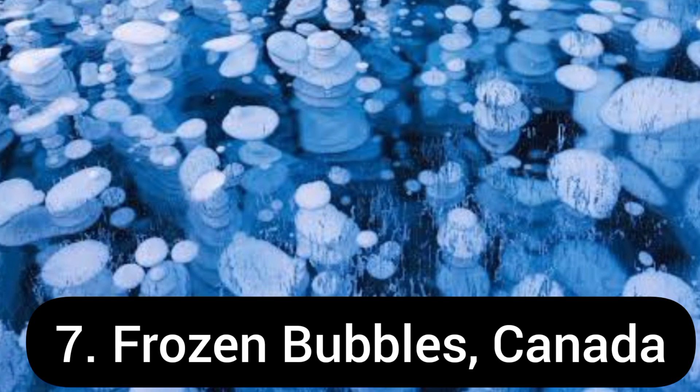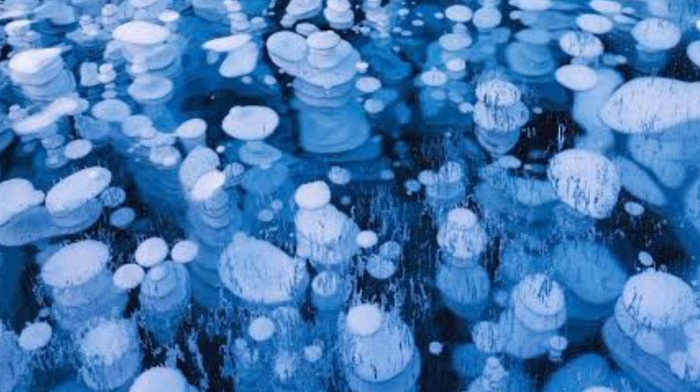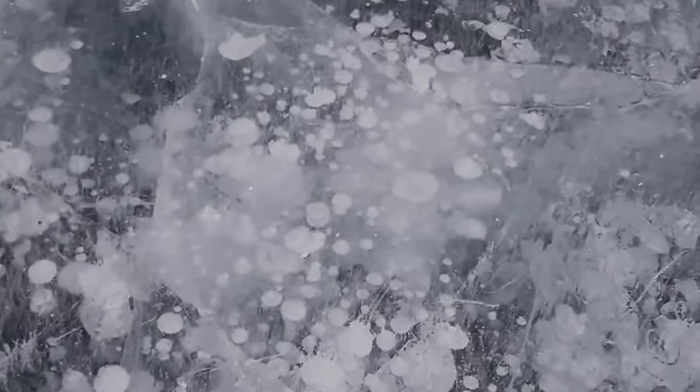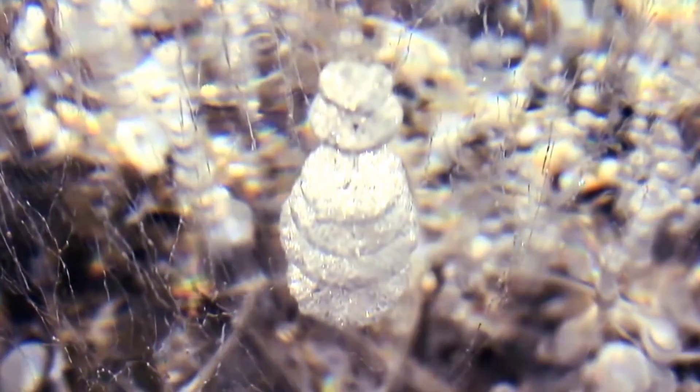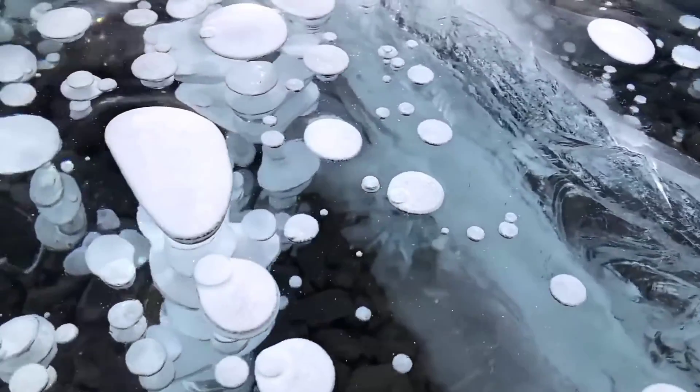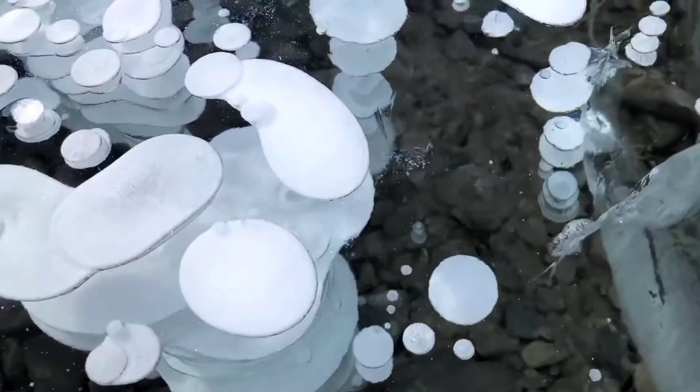Number 7: the frozen bubbles in Canada. It is common to see frozen lakes, but have you ever seen frozen bubbles appearing to hang in suspended animation below the surface of frozen lakes? Methane bubbles are a curious sight, and frozen methane bubbles can be seen in many lakes around the world, with one of the best known places being Lake Abraham in Alberta, Canada.